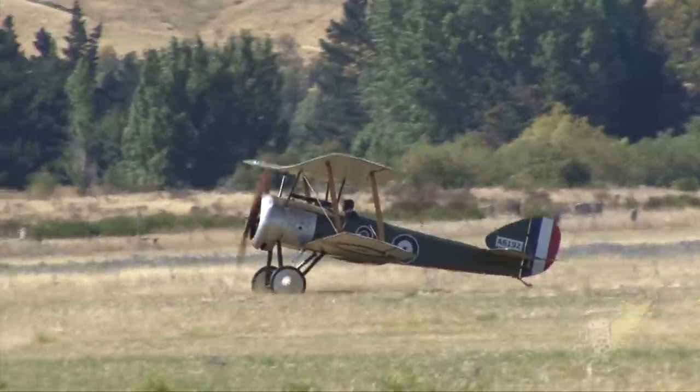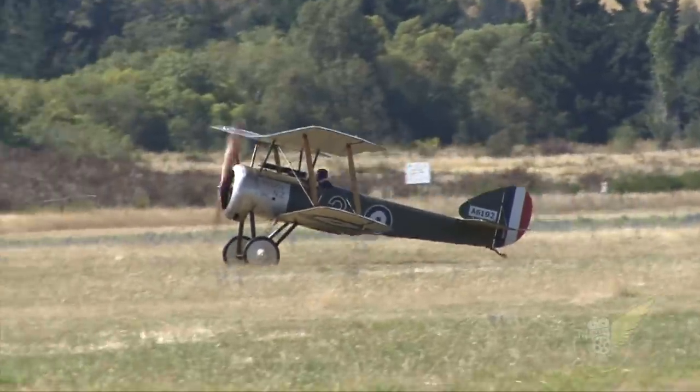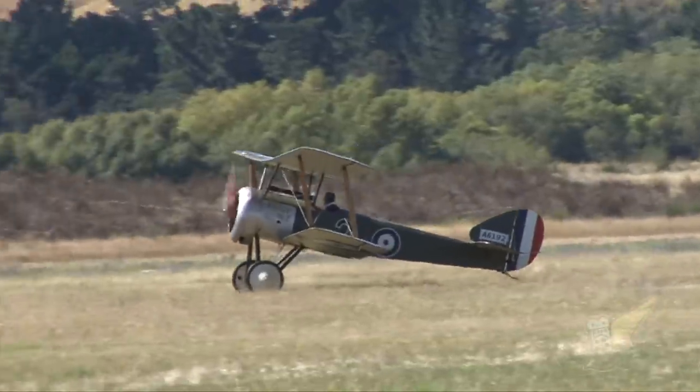Tell me a little bit about this engine — what make, what horsepower is it? It's a copy of a 100 horsepower Gnome mono soup. We've basically taken the original engine and copied it as close as we can to the original, with a few changes to bring it into the modern era. Bearings are available off the shelf, and the cranks are 4340 steel — we've gone as strong as we can with all the internals to make it last longer.